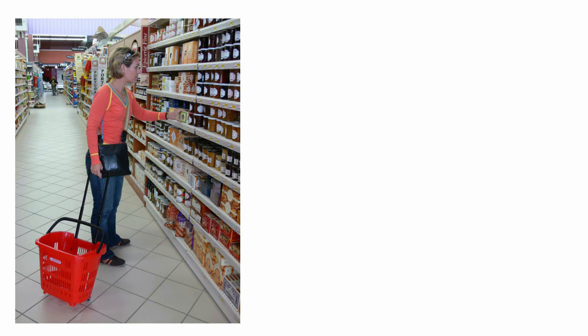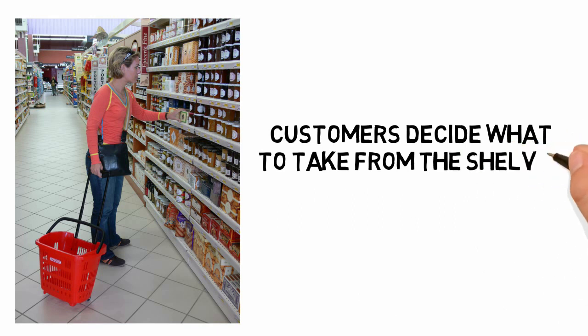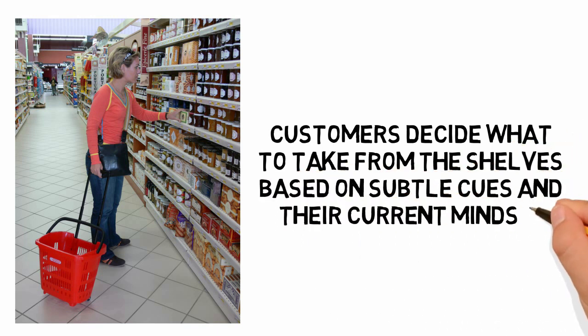For another example, take an average trip to the grocery store. Most consumers spend no more than a few seconds considering each choice that they make. In so little time, there is no opportunity for the customer to crunch numbers and effectively analyze trade-offs. Rather, the more capricious customer decides what to take from the shelves based on subtle cues from the environment and the consumer's momentary mindset.